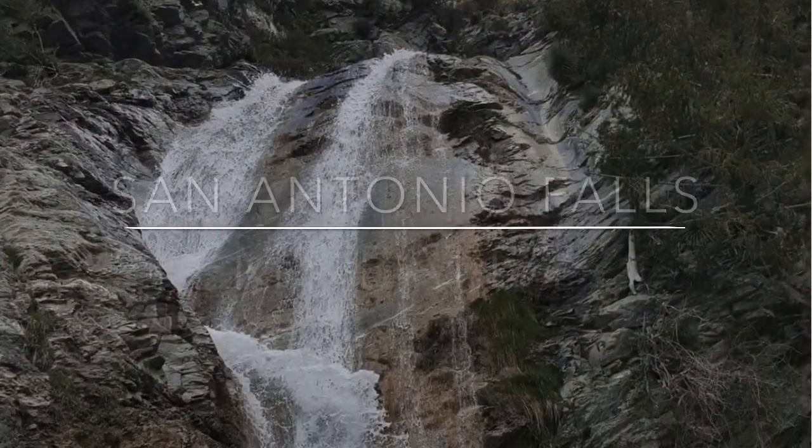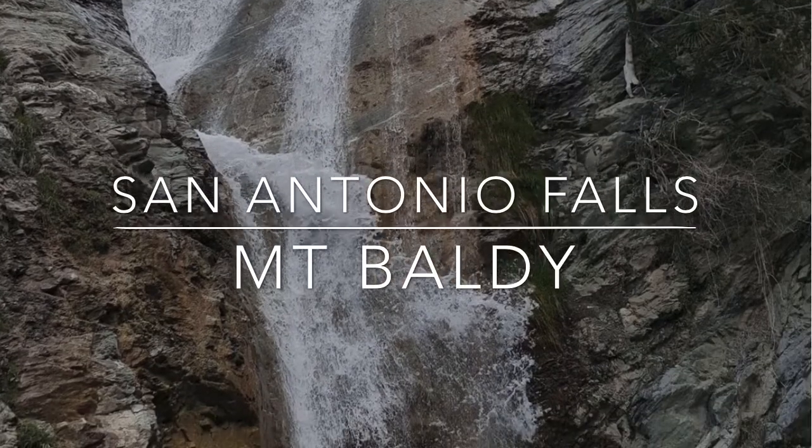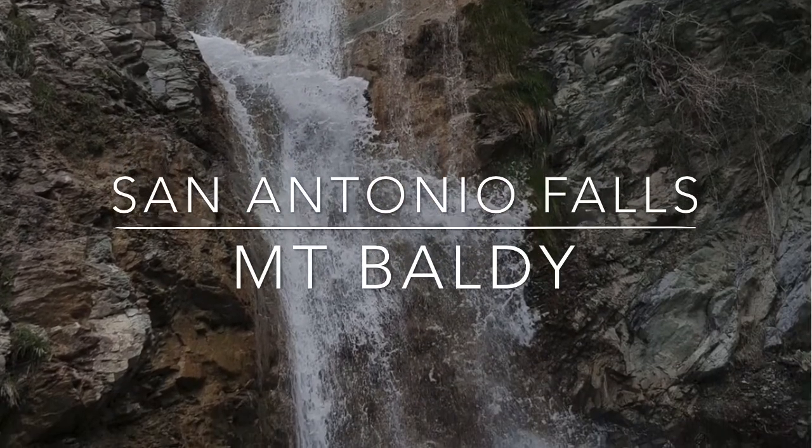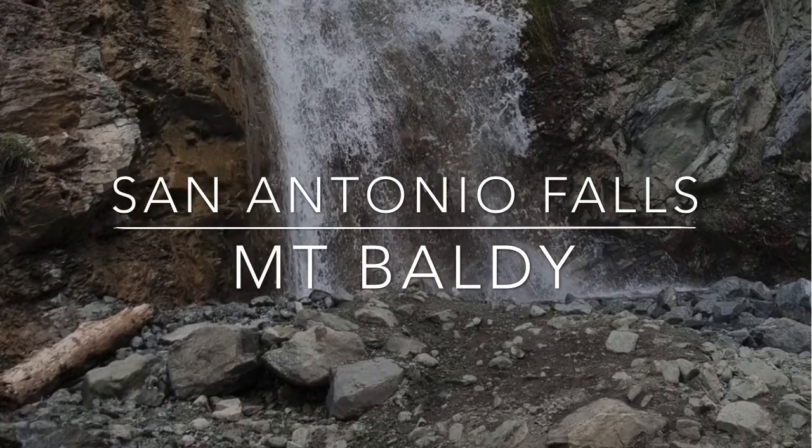San Antonio Falls is located near Mount Baldy. It's a 75-foot waterfall. A 4.3-mile round-trip paved trail leads you to the vista point, then a dirt road takes you to the base of the waterfall.